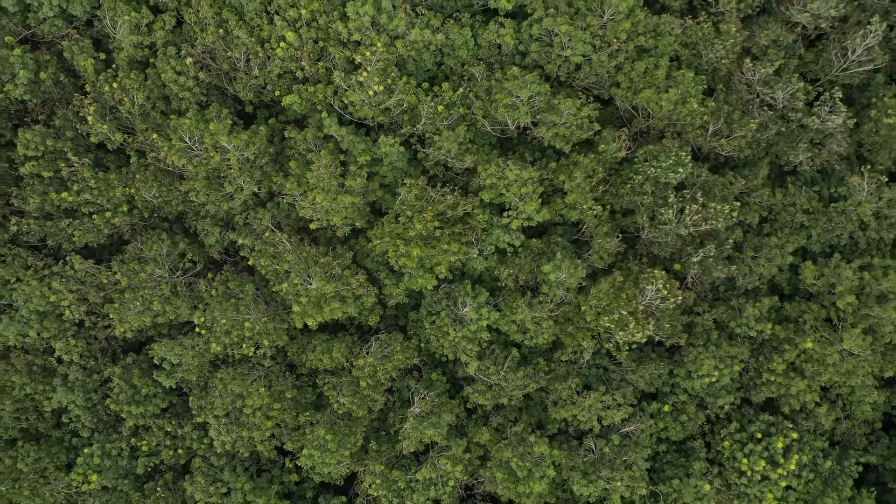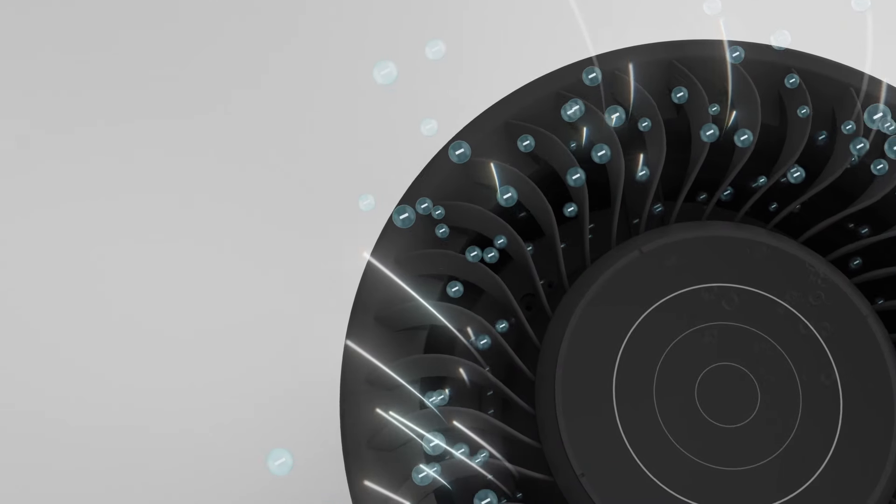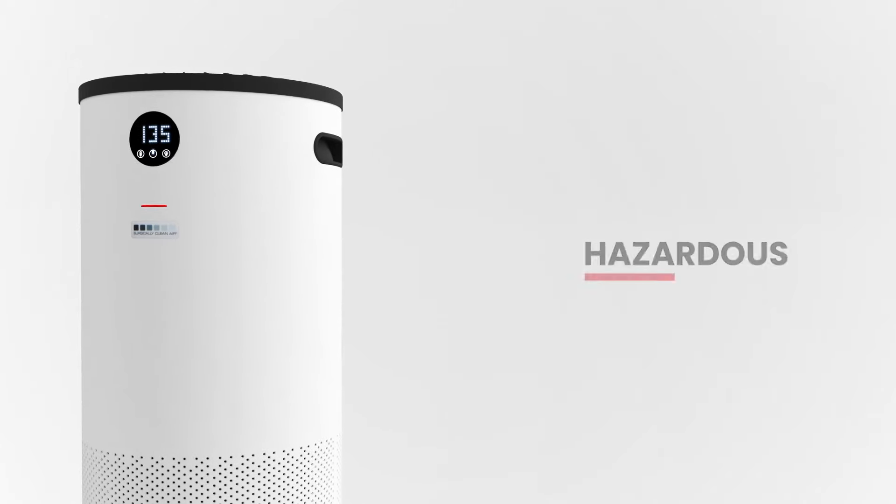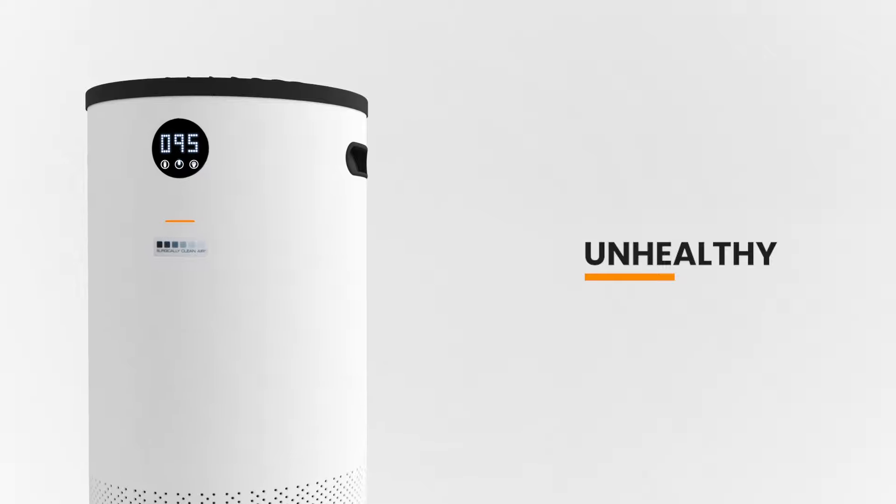And while most purifiers stop at the capture or kill stage, the Jade takes it one step further, re-energizing clean, pure, sterilized air by creating negative ions within the revitalizing chamber. Which, as studies show, combats workplace fatigue.